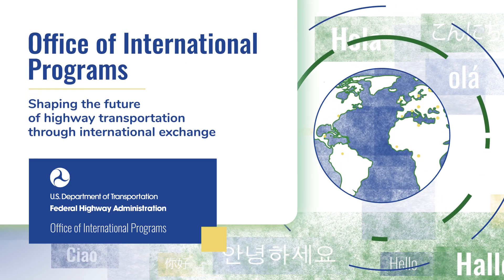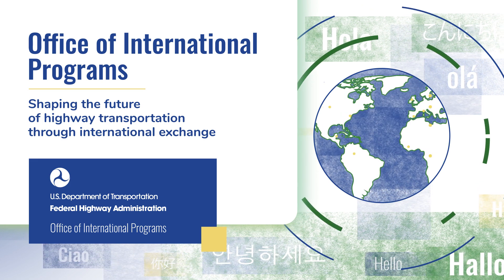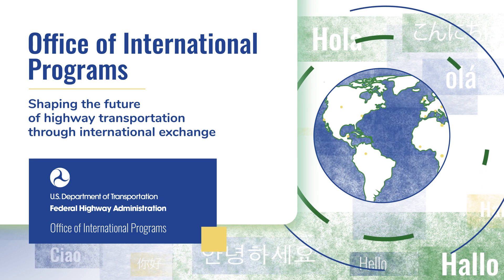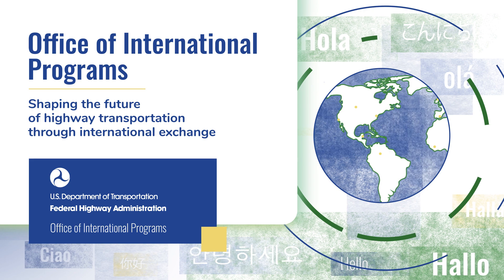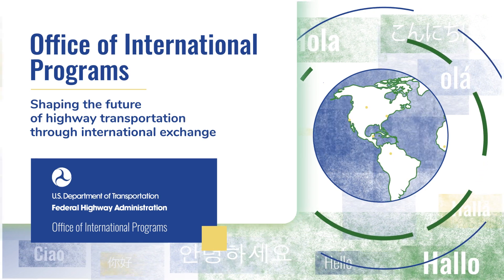The Federal Highway Administration's Office of International Programs is at the forefront of establishing global transportation best practices and technical innovations to ensure the United States Highway Transportation System is safe and efficient for all. Let's learn more about how technical innovations come to the United States.